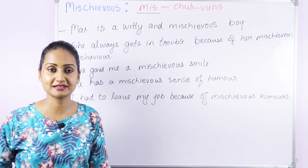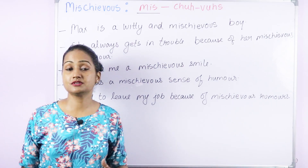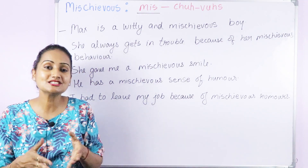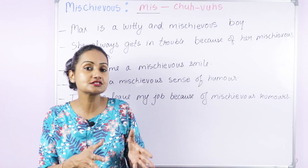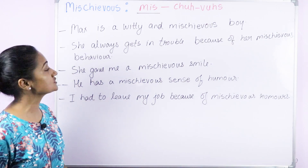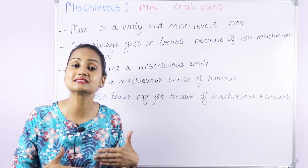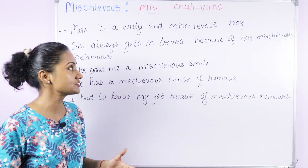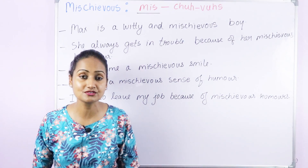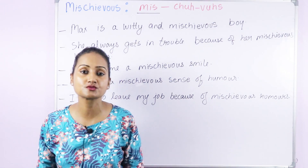When we use 'mischievous' for a person — a mischievous boy, mischievous child, or mischievous person — it means those people have fun by troubling others; they are naughty or playful. For example, 'Max is a witty and mischievous boy.' We can also say 'She always gets in trouble because of her mischievous behavior' — behavior that troubles others. Another example: 'She gave me a mischievous smile when I asked her the reason for leaving the job.'